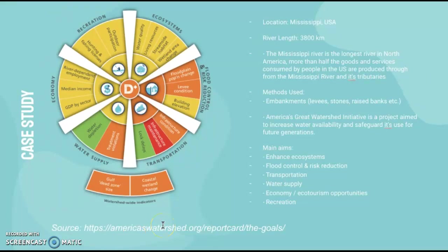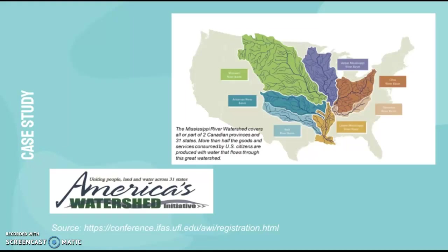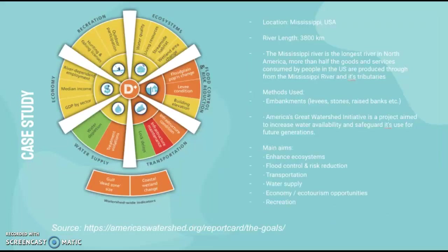The main aims are to enhance ecosystems, provide flood control and risk reduction, transportation, water supply, economy, ecotourism opportunities, and recreation. It's a very integrated scheme to manage this river, which is extremely important for the whole nation and also for international trade. So it has economic benefits, social benefits, and environmental precautions that need to be taken.